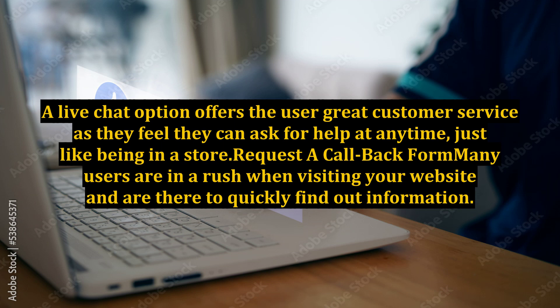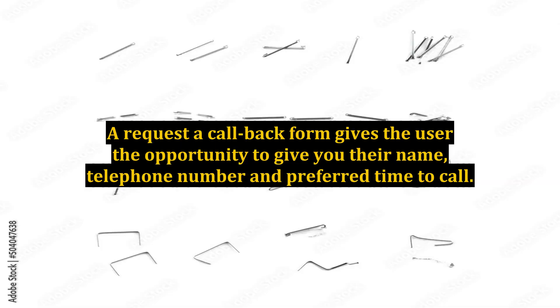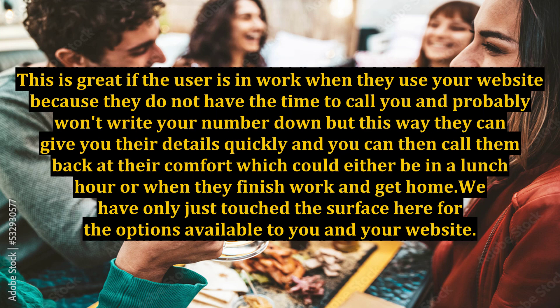Request a Callback Form: many users are in a rush when visiting your website and are there to quickly find out information. A request a callback form gives the user the opportunity to provide their name, telephone number, and preferred time to call. This is great if the user is in work, because they do not have the time to call you and probably won't write your number down — but this way they can give you their details quickly and you can call them back at their convenience.